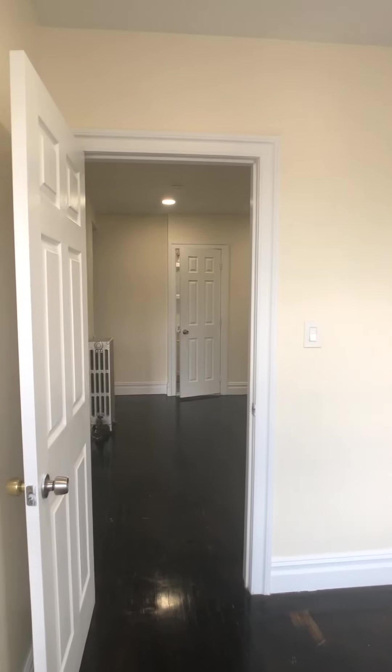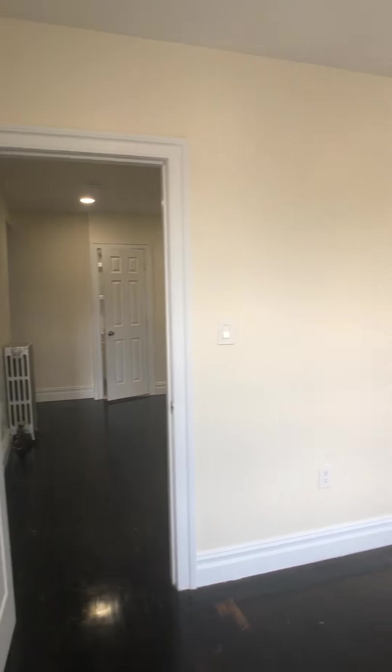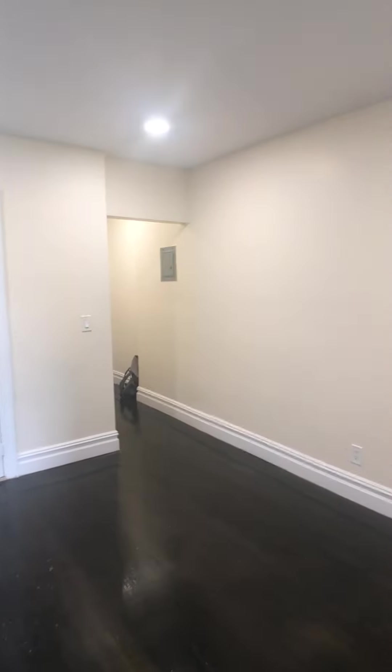Take a look from this side, and then we'll go back into the living room.